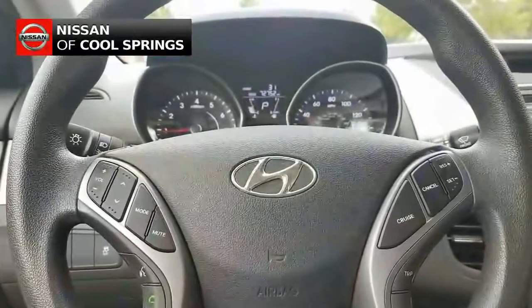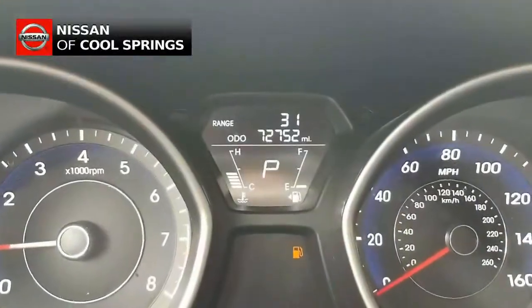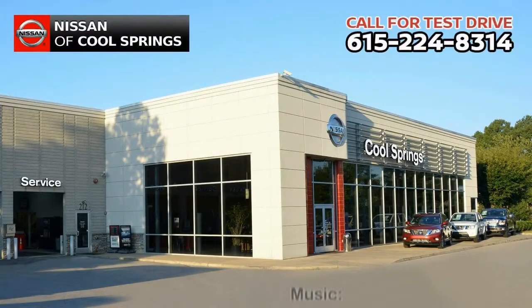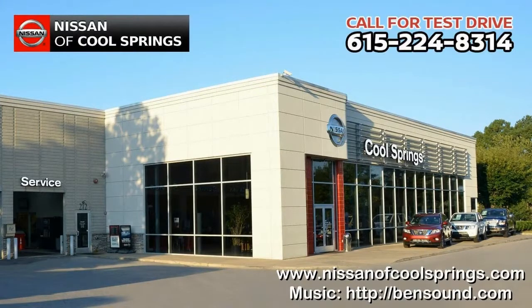Also included is cruise control, keyless remote, and more. Give us a call at 615-224-8314 today and we'll set up a time for your test drive. We'll see you here at Nissan of Cool Springs, where we make car buying easy and affordable.